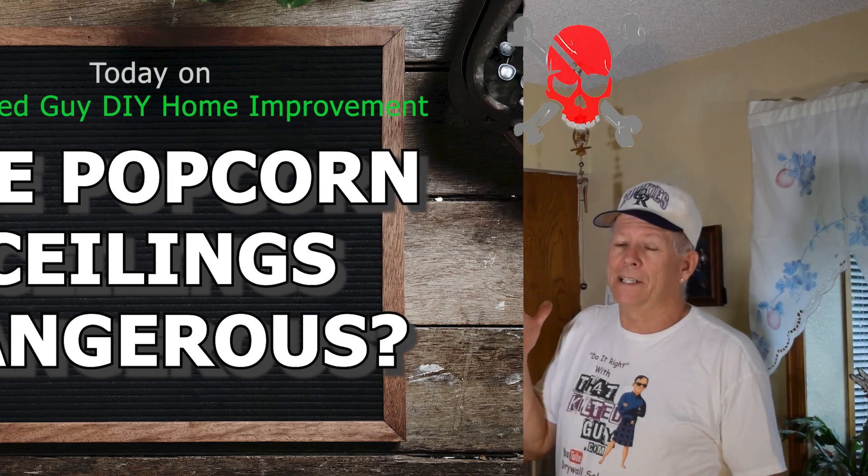Did you know that popcorn ceiling texture can actually be dangerous? But you may not have to worry about it, and if you do, I'm going to tell you what you can do about it — how to deal with it and find out if it's anything to worry about.